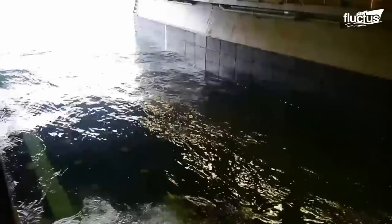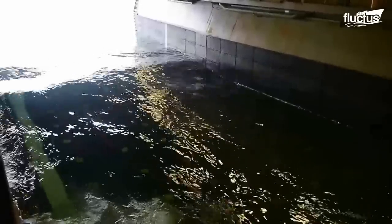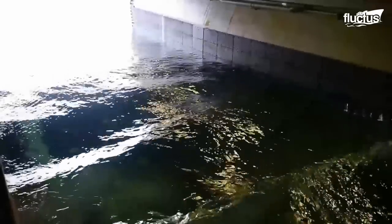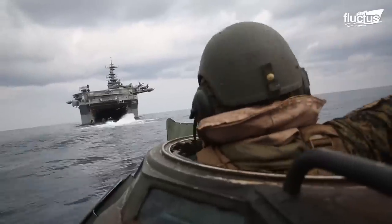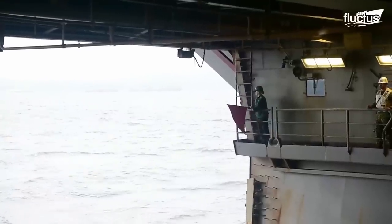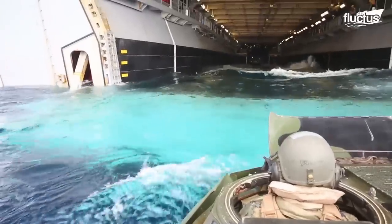For instance, to recover an AAV, the stern is lowered and water enters the well deck. When there is enough water, the AAV moves with the help of sailors located on both sides of the well deck and on top of the vehicle itself.